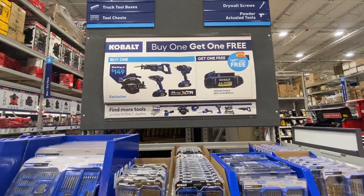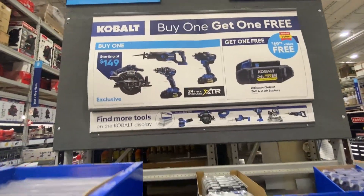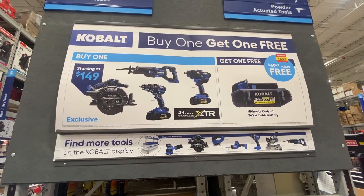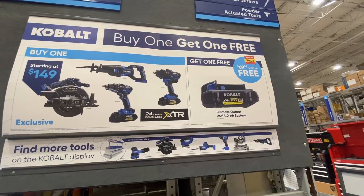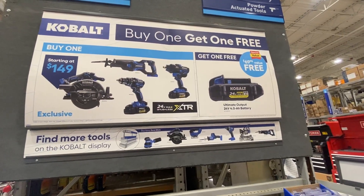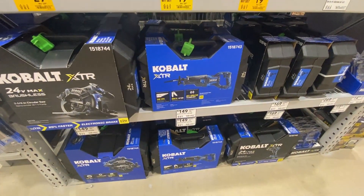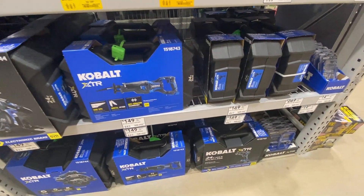Lowe's is also running a bundle promo for their in-house tool brand Cobalt. With this deal, if you buy one of their 24-volt max tools you get a free battery, which is about a $70 value. I've always been a big fan of the Cobalt outdoor battery-powered tools because they include a great warranty with them, and these tools carry the same warranty.